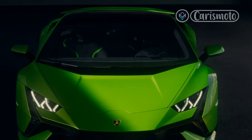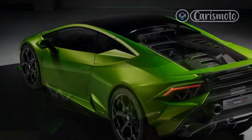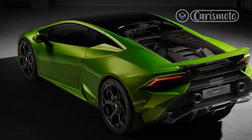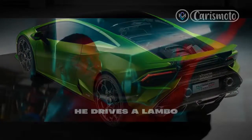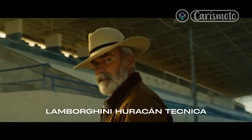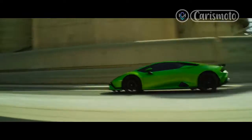Compared with the manic STO, it only takes a mile or so behind the wheel to understand that the Technica is a kinder, gentler Huracan. The revised suspension means the ride won't shake the fillings from your teeth and it's nowhere near as noisy at cruising speeds on the freeway, especially with the car in the softest of its three drive modes, Strata, and the seven-speed dual-clutch transmission left in auto.